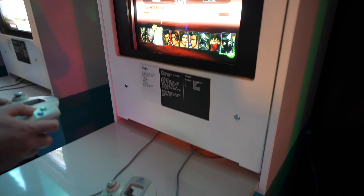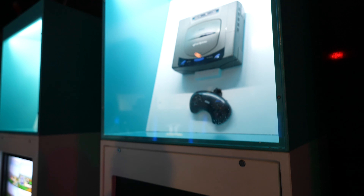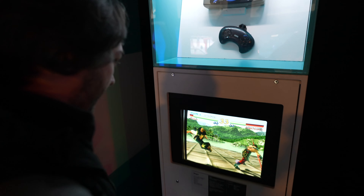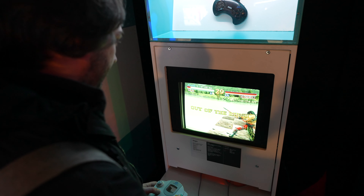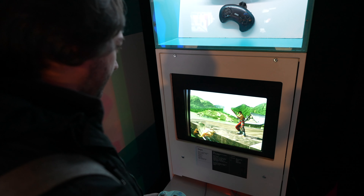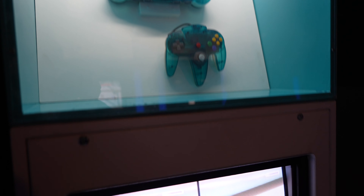Nintendo, Sega, and Sony all developed consoles throughout the 90s, and Microsoft joined in from the early 2000s as well. One of my favourite consoles from around this period was the Sega Dreamcast, as you can see here playing Soul Calibur. The graphics on the Dreamcast were just outstanding when it was released. Sat here next to the N64, the difference is just night and day.